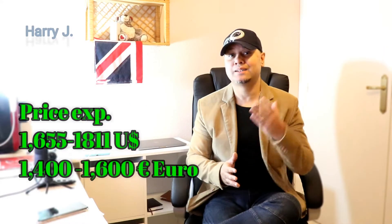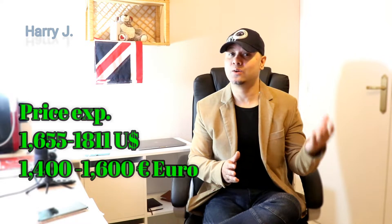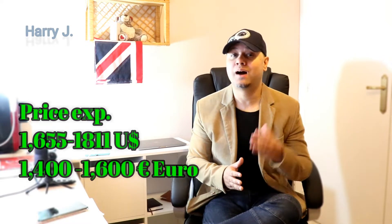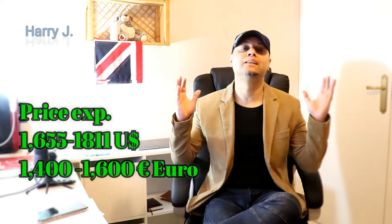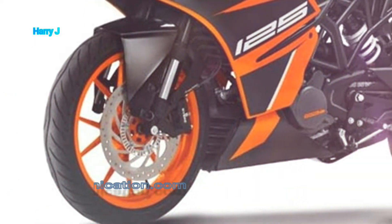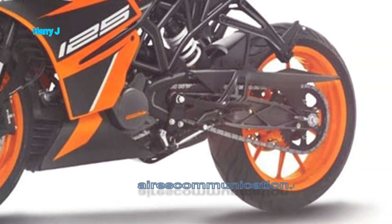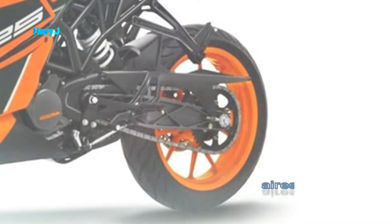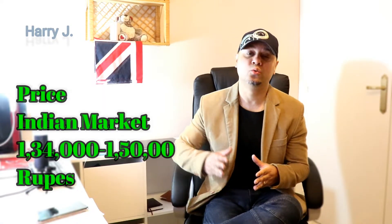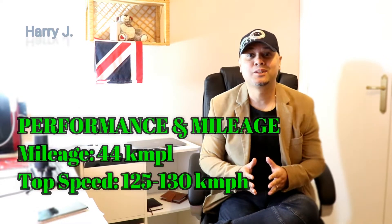Let's talk about the price. The price in the US market could be $1,654 to $1,811. In the European market it could be €1,400 to €1,600. And in the Indian market, 1,34,000 to 1,50,000 Indian rupee.